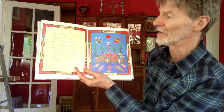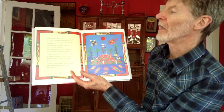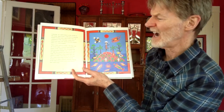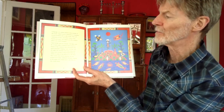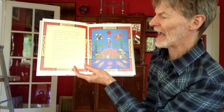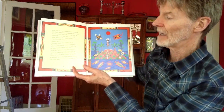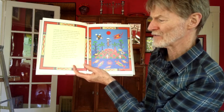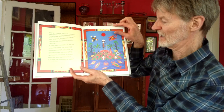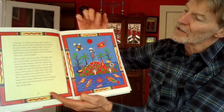Long ago on a great island in the middle of the ocean, there lived a collection of creatures found nowhere else in the world. They all clattered at once and their voices were harsh and loud. The island was the noisiest place you could imagine. Tired of the raucous sounds, Old Man said he would make a musical instrument in honor of the creature who developed the most beautiful singing voice. All day and all night the animals and birds sang and sang, each trying to sing louder than the others. You can see the dot art in the image there, also in the border around it — it reminds me of the Jan Brett books.